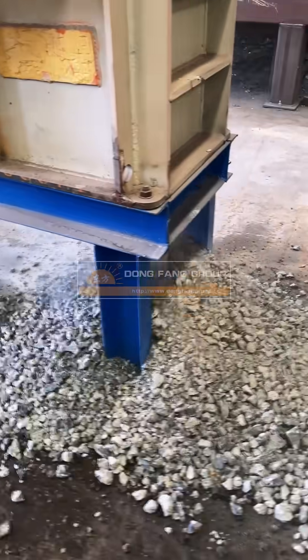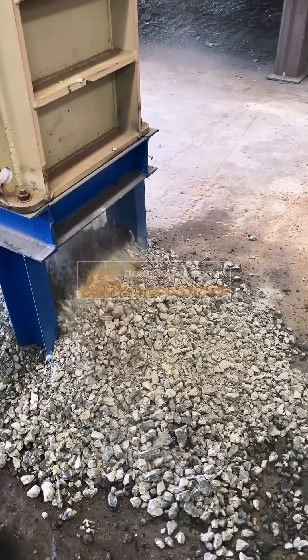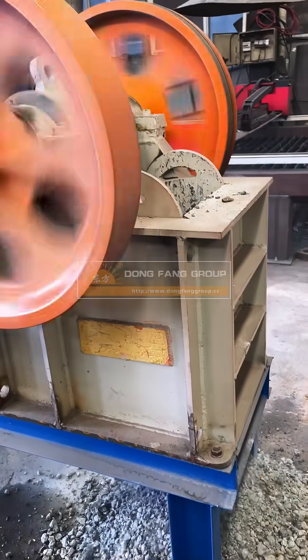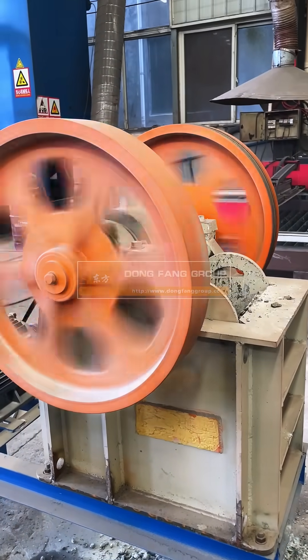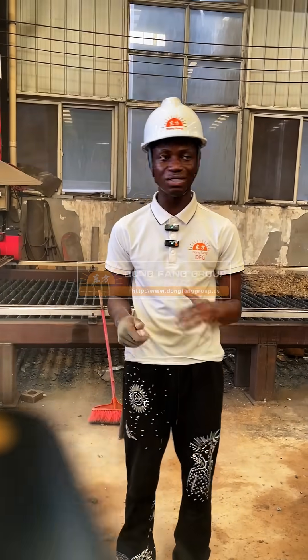It's another rock I'm putting in. If you need this machine, please contact our company. We are the Don Frank Group. You can contact us by using our link or our WhatsApp number. Thanks.